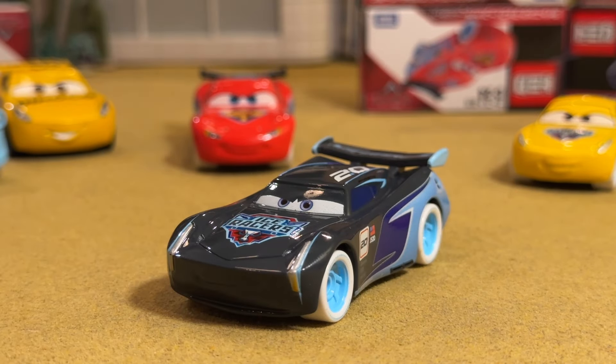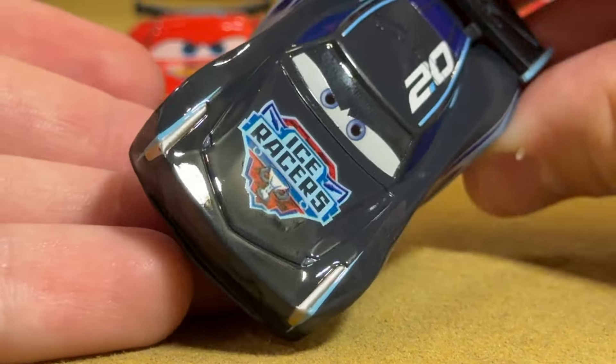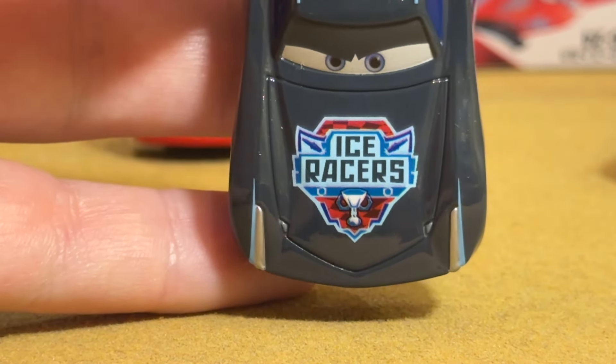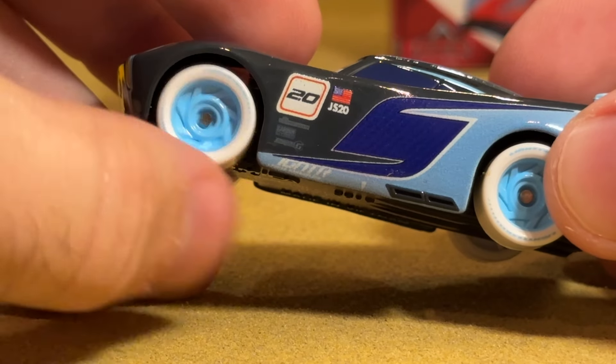We have nothing to compare Jackson Storm to because Mattel has not done a Cars 3 set of Ice Racers. Cars 3 came out two years after Ice Racers started, which was late 2014, and then in 2015 they did several waves completing all the racers, plus a Frosty exclusive to Australia, a four-pack, and I think also a playset. I'm not big on his expression — it looks like a typical scowly Jackson Storm. But you do have the Ice Racers logo in full; we didn't see it in such large font on McQueen because of his layout.